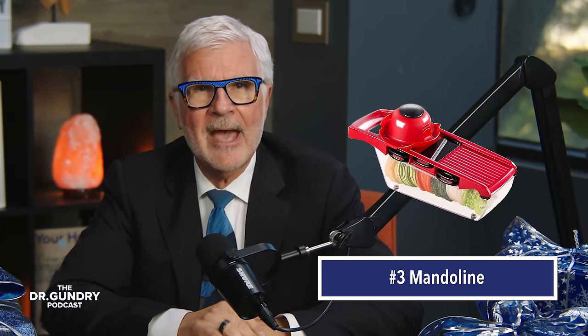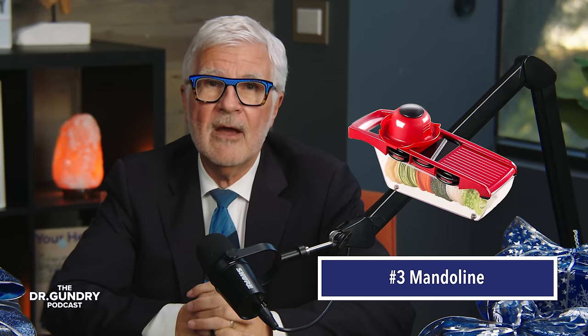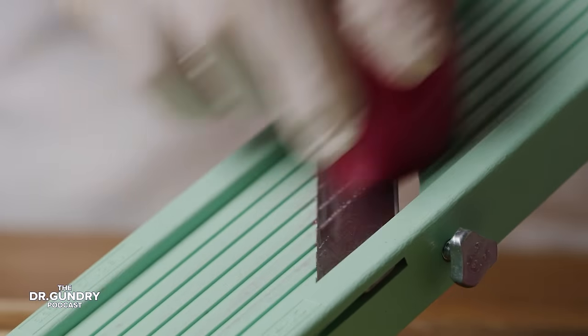Number three: a mandoline. When we were raw foodists, my wife and I used a mandoline for everything — for making mushroom ravioli, for slicing baby artichokes and eating them raw, using celeriac root. We would slice these, drench them in olive oil, put a little salt and pepper on it, and away we go. It is one of the best devices, as long as you use the attachment that pokes into whatever vegetable you're going to use and not your fingers, which you might find sliced with the mandoline.